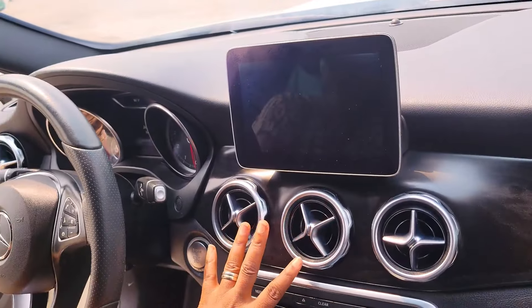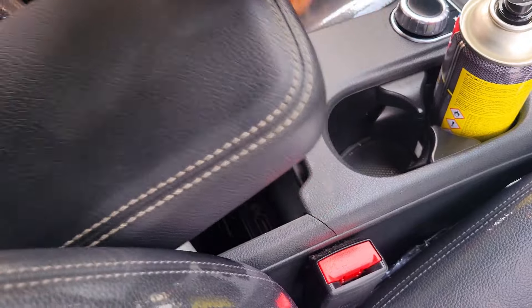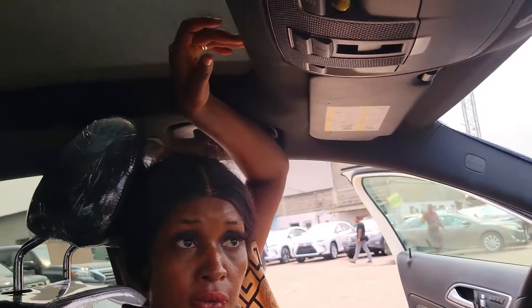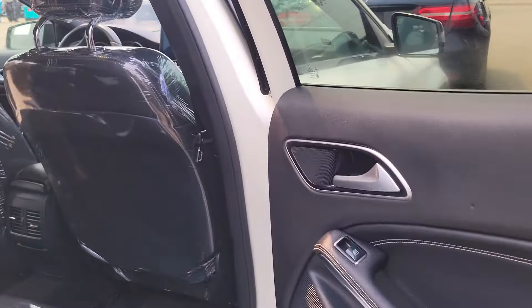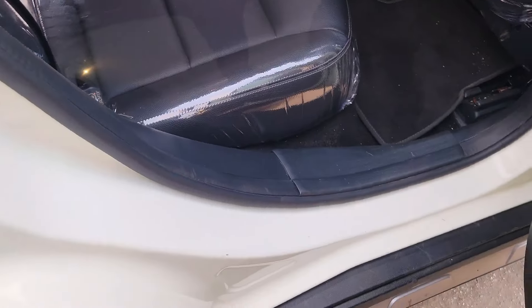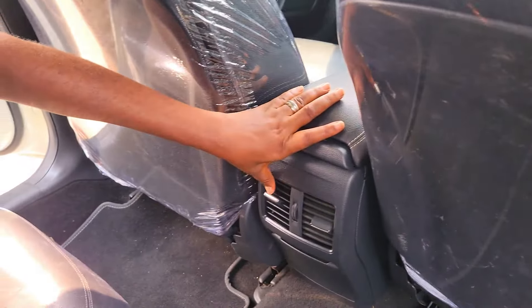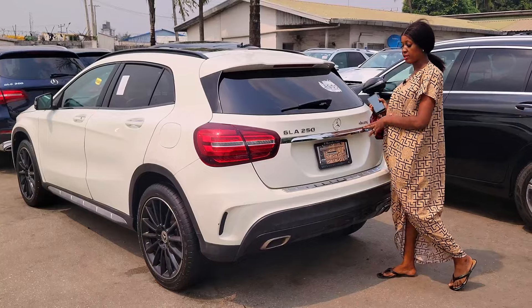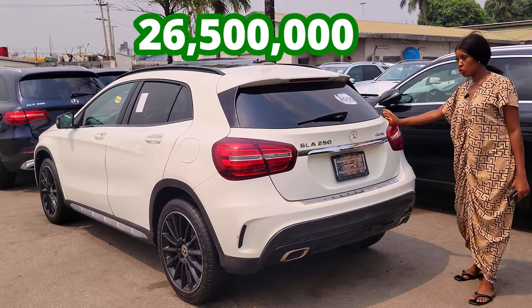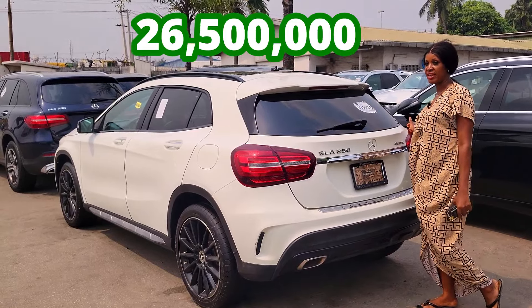This is the sound system. AC vents, cup holder. This is the pigeonhole. It's also keyless entry with a panel roof — look at the roof, double roof. The back seat has three headrests for three passengers. See the AC vent at the back. GLE 250 4MATIC, 2018 model. The price is 26 million five. Slightly negotiable.